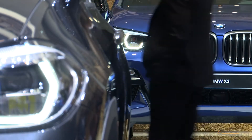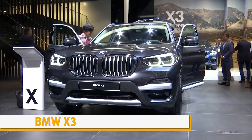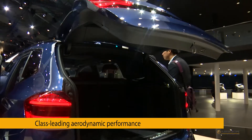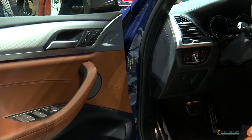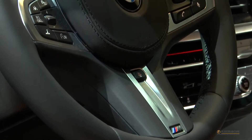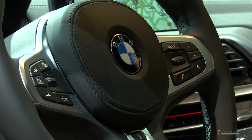BMW chose Frankfurt to launch the new generation of its SUV. In a nutshell, it's an X1 design meets 5 Series technology. Its coefficient of drag went down to 0.29, setting a new record in its category. At the same time, the X3 lost some 50 kilos, equally contributing to better fuel efficiency.